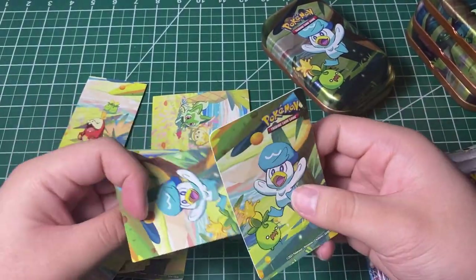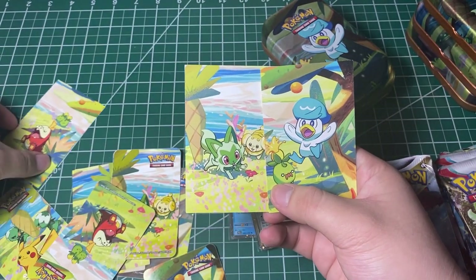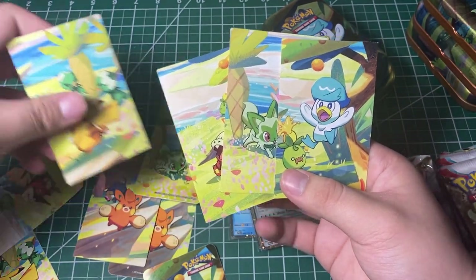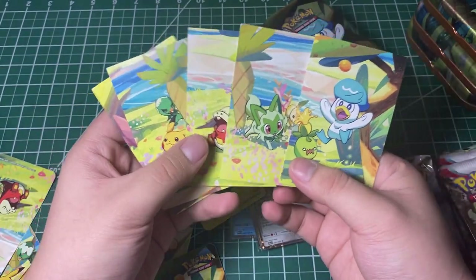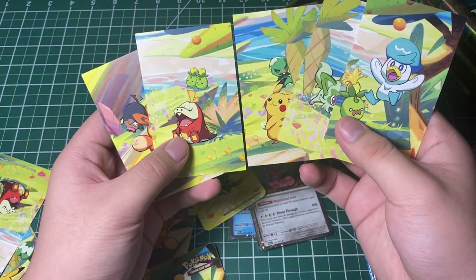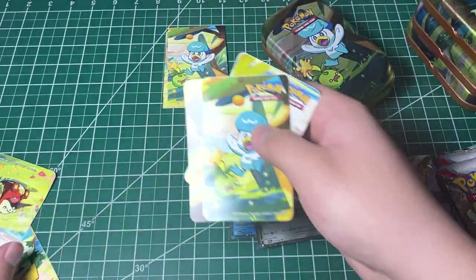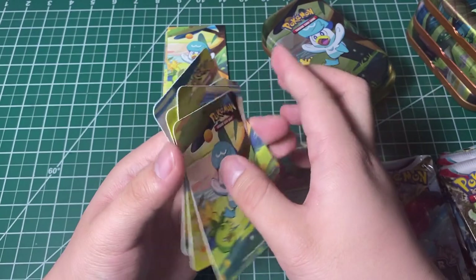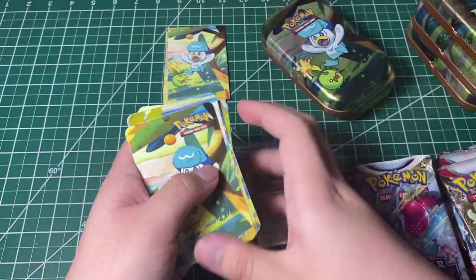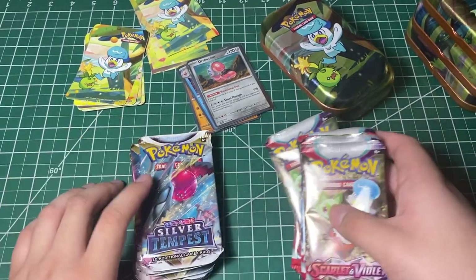So here are the artworks right here: Sprigatito, Quaxley, Coco, Pikachu, and Baumi and LeChunk. These should, in theory, connect each other — and we got stickers of the posters from that. Looking really cool if you really want to put it up on your wall or something like that. Really cool stickers. We got five of each: five Scarlet Violet, five Silver Tempest packs.